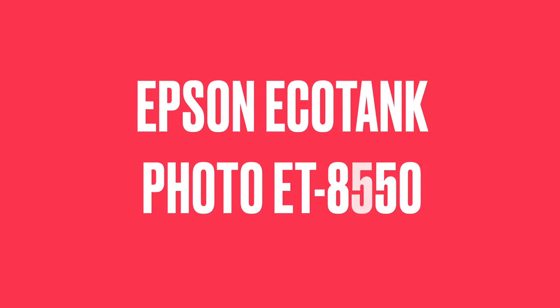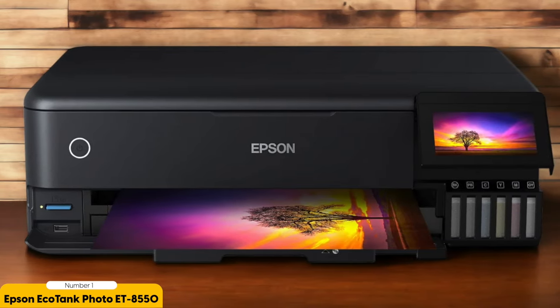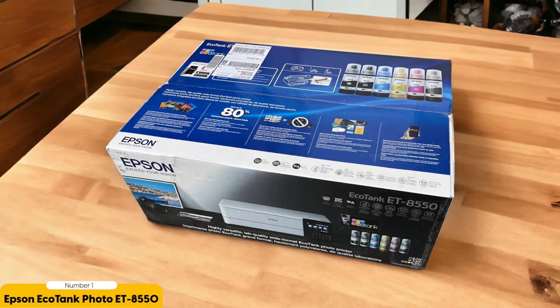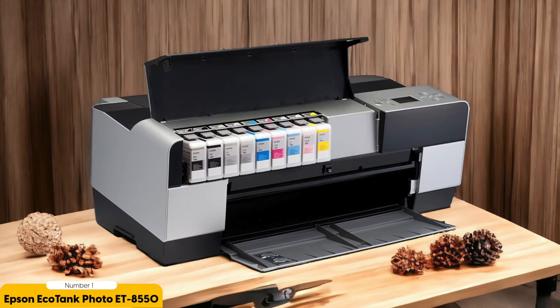Number 1: Epson EcoTank Photo ET8550 — Best for Large Photos. The Epson EcoTank Photo ET8550 is a powerhouse when it comes to producing large, high-quality photos. With its wide-format capabilities, this printer allows you to print stunning images up to 13x19 inches in size. One of the standout features is its SuperTank system, which eliminates the need for traditional ink cartridges.